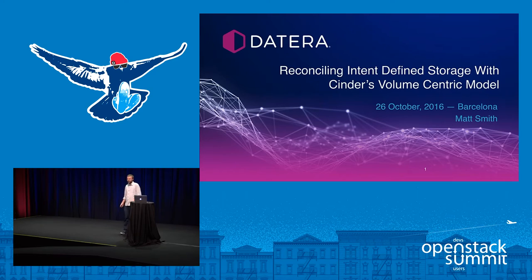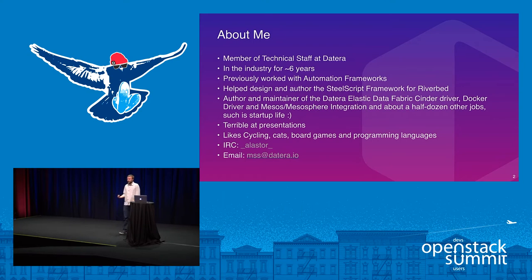That is a bit of a mouthful for a title, but we'll get into the various pieces that make it up. About me: I'm an employee of dataTerra, a startup in Silicon Valley. I've been in the industry for about six years, previously working with automation frameworks and at Riverbed, helping design their SteelScript automation framework. Currently I'm the maintainer of the dataTerra elastic data fabric Cinder driver, the Docker driver, and Mesos/Mesosphere integration.